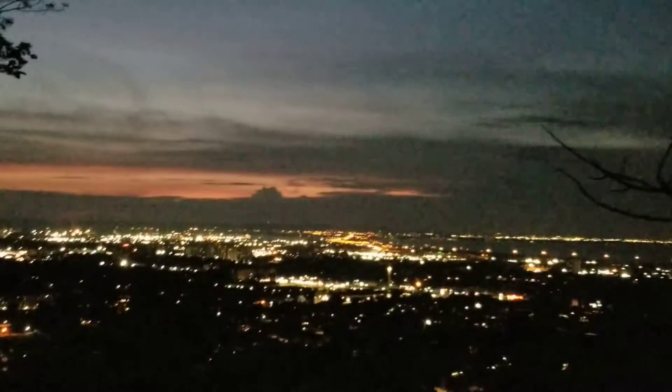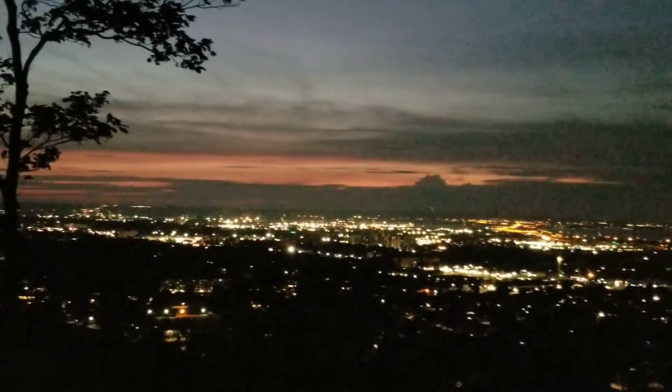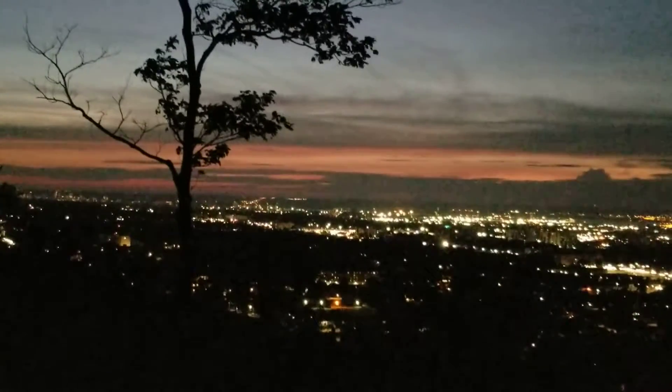Hello everyone! How are you? I hope that everything will be fine. I am with you from Kalazin, Canada, and today I am showing you the view from Hamilton — the view from the height. You can see how beautiful it is.